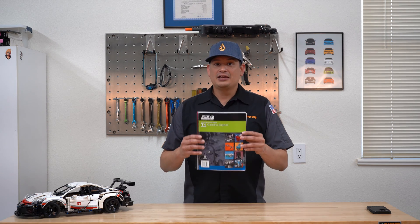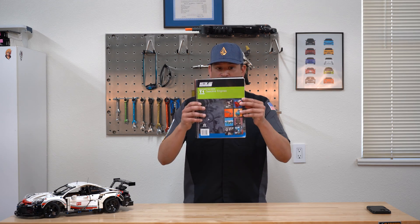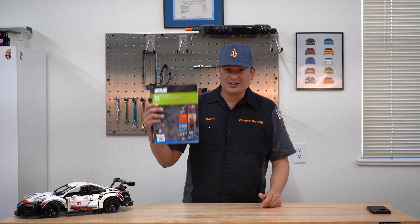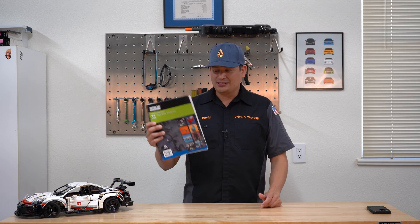First off, you need to buy the Motor Age T1 book. Motor Age has been making great study guides and materials for a long time, and I really love the way that they set up their booklet.